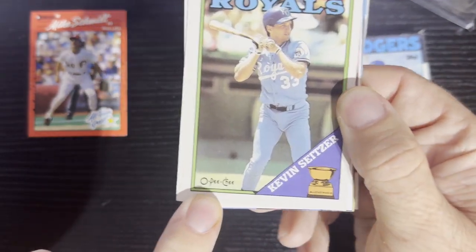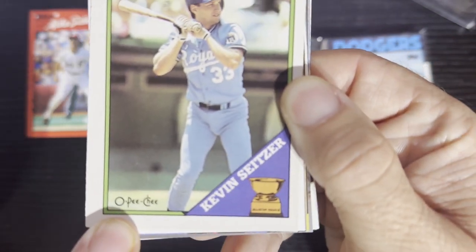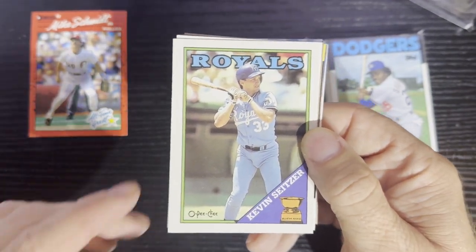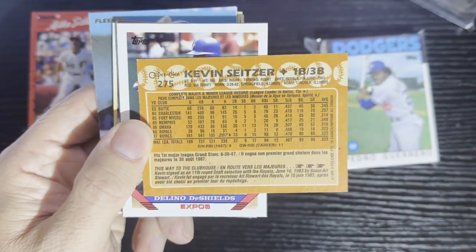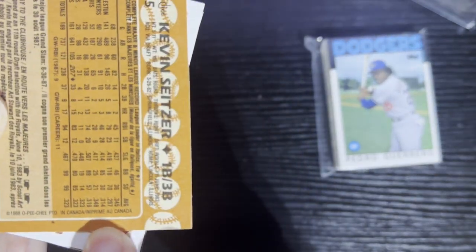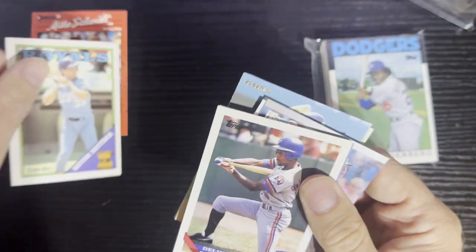Up next, we got an O-P-G card — a 1988 O-P-G love there from our friends up north in Canada. We got Kevin Seitz, other Royals, all in French language there, printed from Canada. I appreciate your old Peachee cards. There is number two.